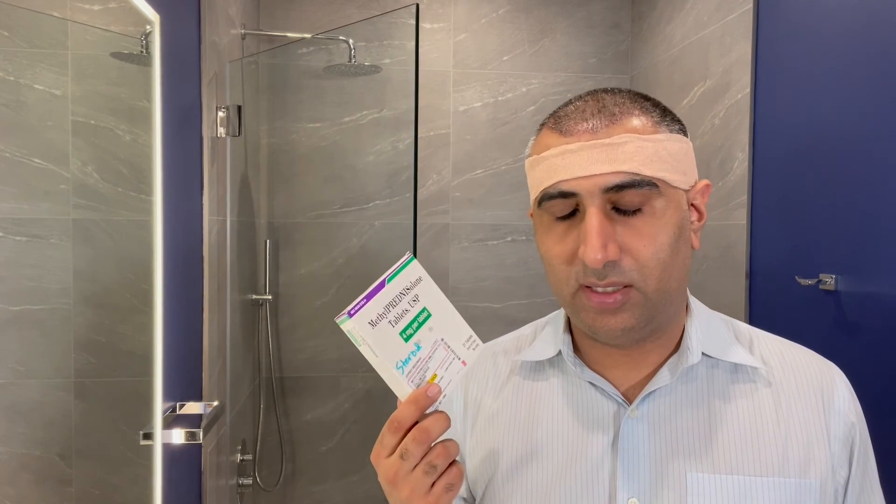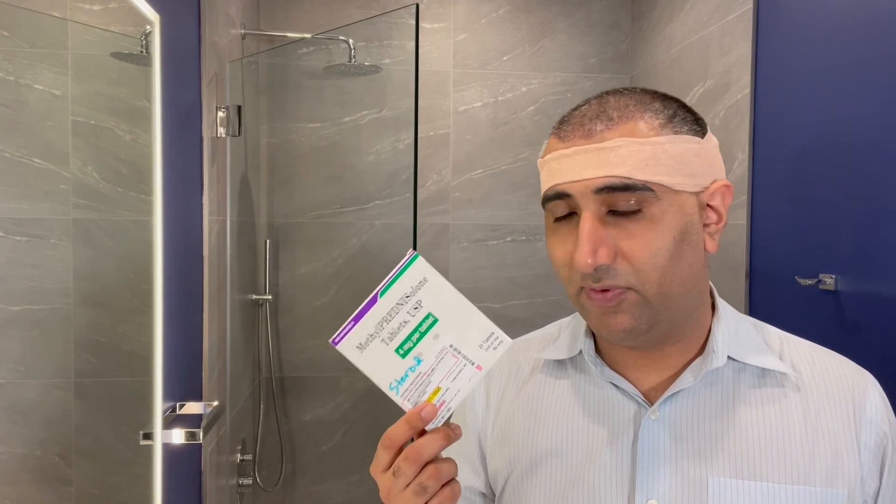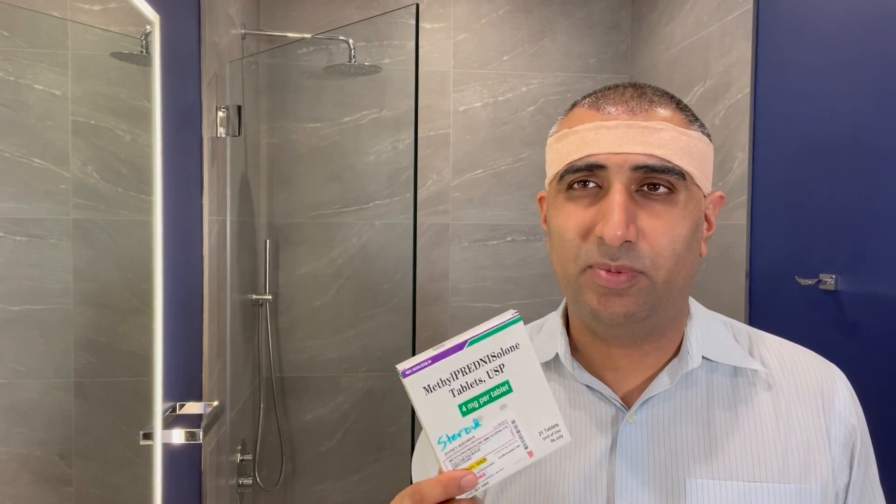That said, if you want steroids to work, you really want to start them in the first 24 hours or even before your procedure. They tend not to work once the swelling has already kicked in. So that's a little bit about steroids — if you have any more questions, feel free to reach out to us.